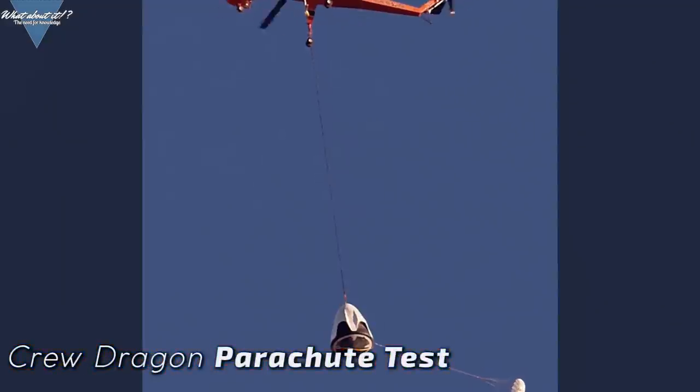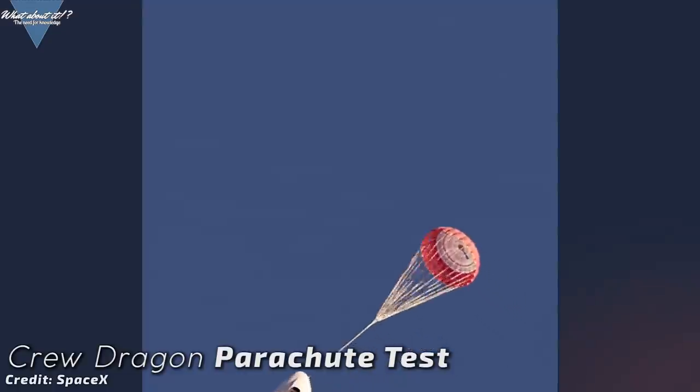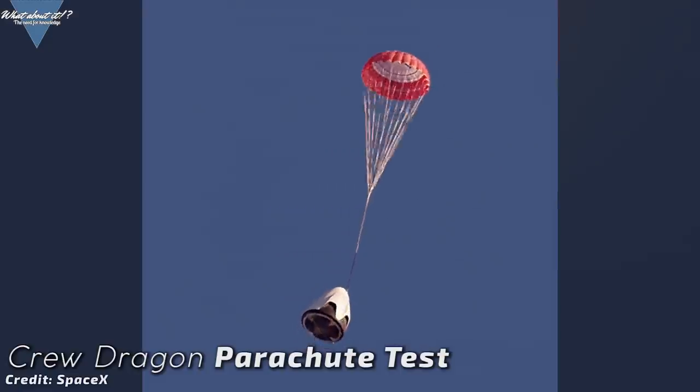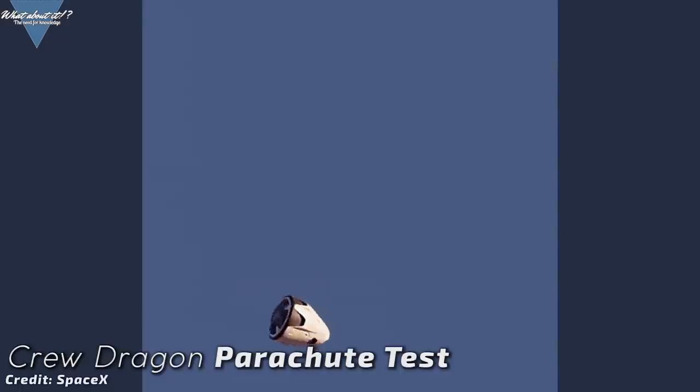Bridenstine also mentioned that the commercial crew program suffered from misaligned and completely unattainable timelines due to the underfunding. He completely rectified his original statement about SpaceX not showing the same dedication to Crew Dragon as to finishing Starship. The biggest factor keeping Crew Dragon from flying to the ISS right now is the parachute system, as SpaceX, in agreement with NASA, decided to redesign the parachute system again. The now-to-be-tested Mark III parachutes have been developed to tackle a long-standing problem of all parachute systems for re-entry — asymmetric deployment.